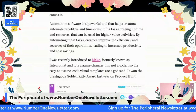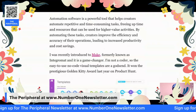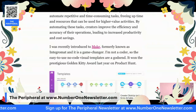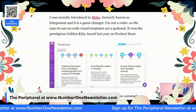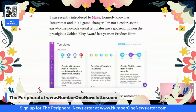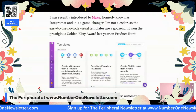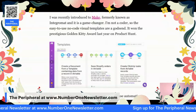Automation software is a powerful tool that helps creators automate repetitive and time-consuming tasks, and it frees up time and resources for higher-value activities. Recently I was introduced to a software called Make, formerly known as Integromat. This particular automation has been a game-changer. I'm not a coder, so these easy-to-use, no-code visual templates are a godsend. You can see an example on the screen here.